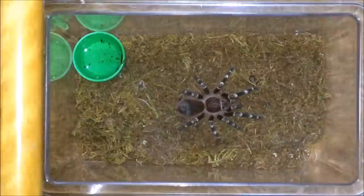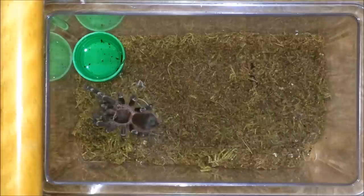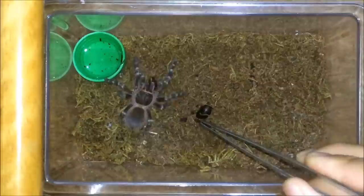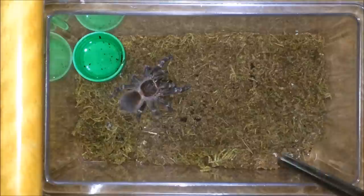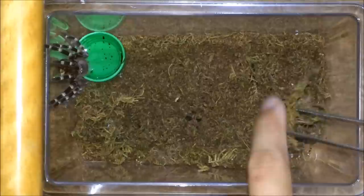Acanthoscurria geniculata — let's see if this one wants a Suriname cockroach. This will be its first. Whoa, yeah, seems to like it! Since the cockroach is pretty small for this guy, let's try offering another one. The bad thing about this cockroach is that since they like to burrow, that one has gone under — oh well, he'll get it. Alright, moving on.